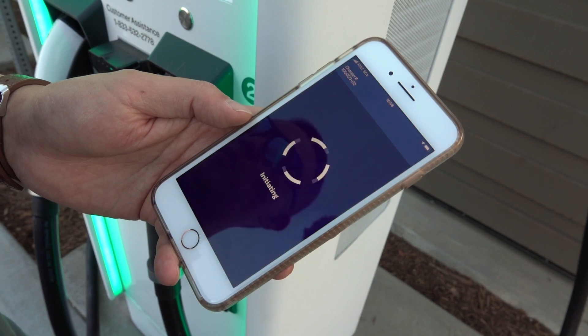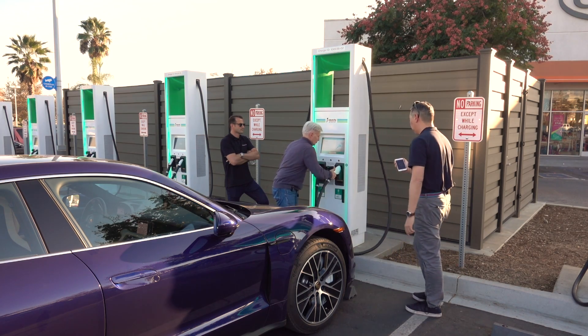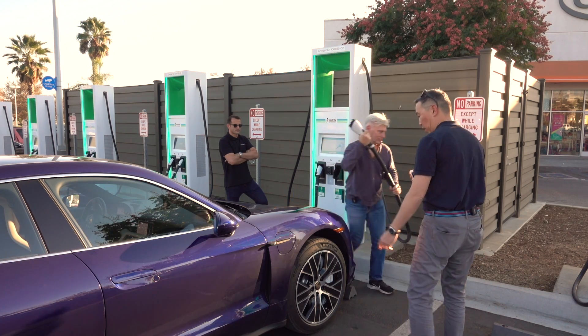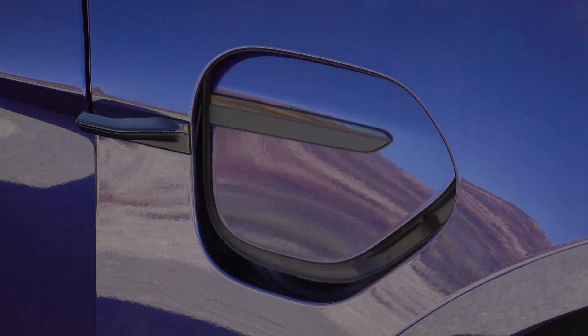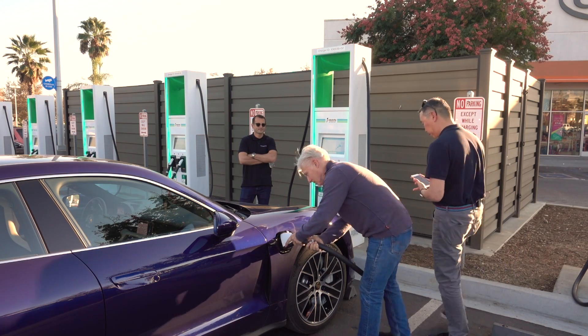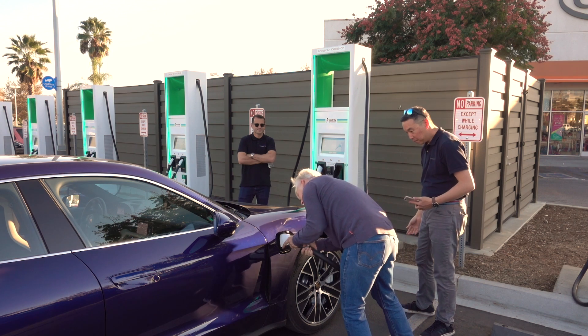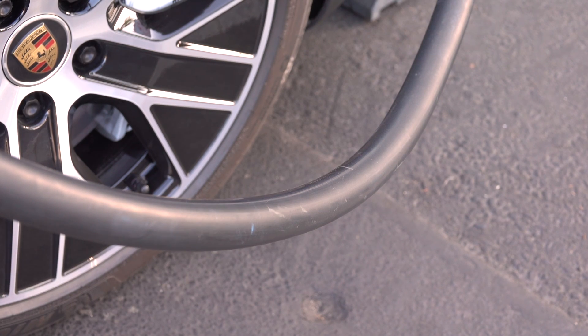It's authorized. It's initiating — please plug in. So you're going to grab that, flip that down, and plug in. That's a hefty cable. There's a lot of juice going through that cable.